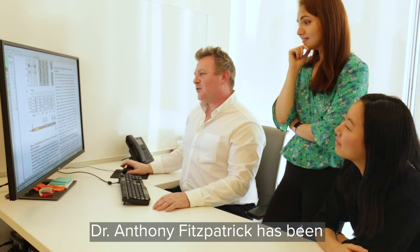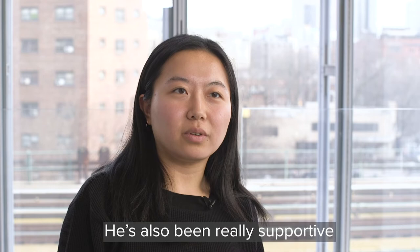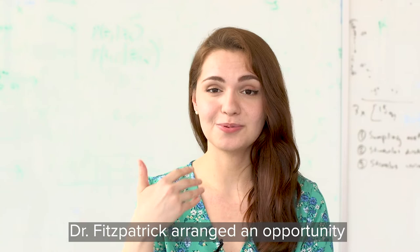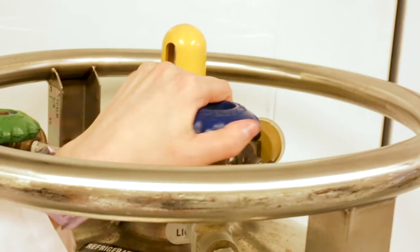Dr. Anthony Fitzpatrick has been one of the most important mentors in my life. We talk a lot about science — I think that's the most fun part of it. He's also been really supportive with my summer internships and my future plans. Dr. Fitzpatrick arranged an opportunity for me to go to the Mayo Clinic in Florida and be able to shadow a top neurosurgeon in the nation.